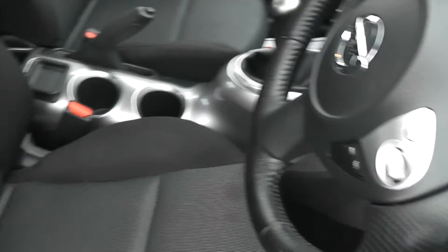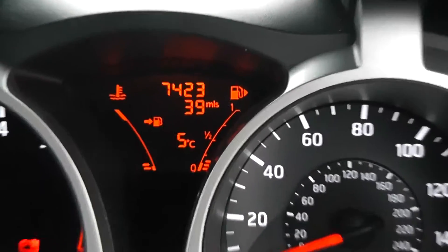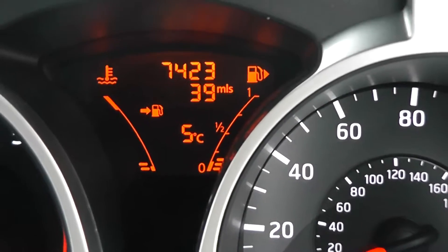Looking inside at the upholstery, it's a black and grey cloth and it's in good condition. Taking a look at the mileage, it comes in at 7,423.